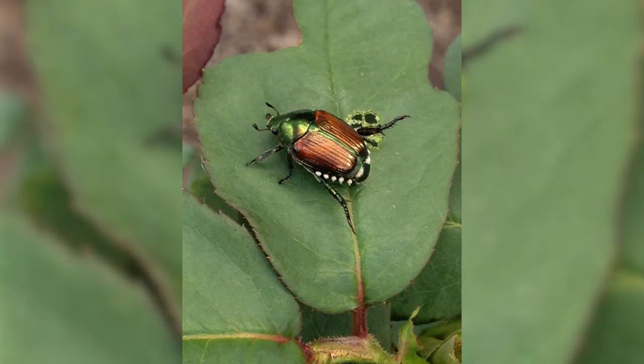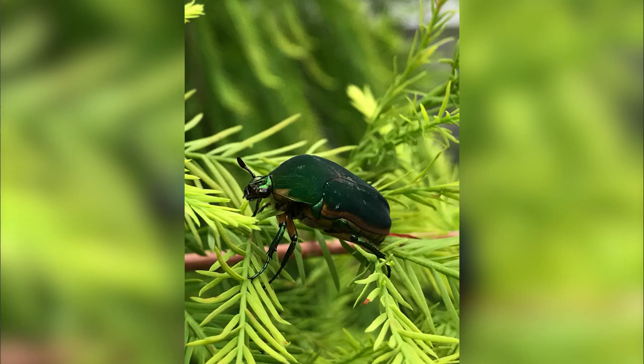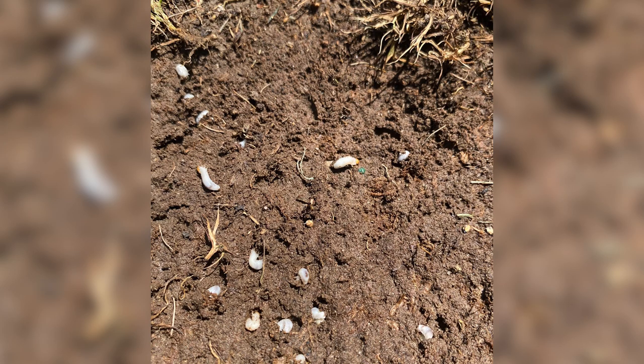Here in the Midwest we have six species of annual white grubs: the Japanese beetle, the masked chafer, European chafer, the Asiatic garden beetle, the oriental beetle, and the green June beetle. There are also two species that can take two years to develop — those are the May and June beetles. In golf course turf we have the black turfgrass ataenius, and that beetle in particular has two generations a year. In residential lawn care we are most concerned about the annual white grubs since they do the most damage.